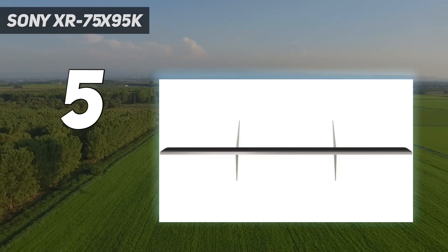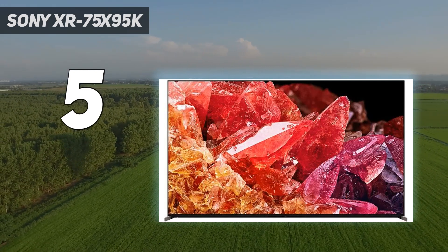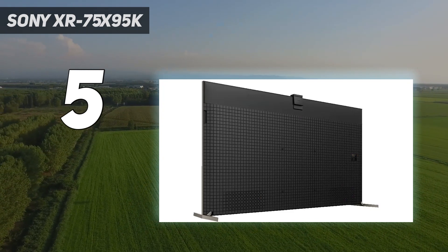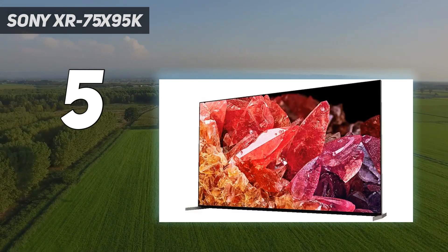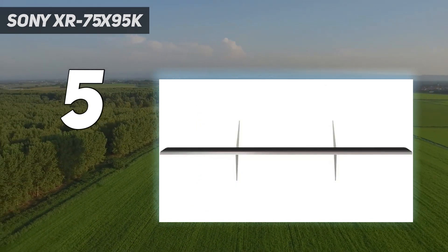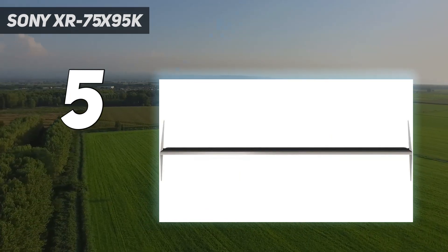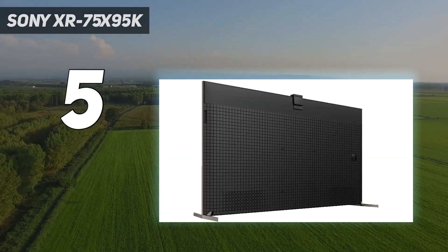Controls are backed up by an impressive 600 separately controllable dimming zones. The cutting-edge screen technology is backed up by support for 4K 120Hz gaming, VRR and Dolby Vision HDR, though the two gaming-specific features here only work across two HDMIs, not all four. Design: the XR75X95K is a bit beastly, as its sides and back are chunkier than you'd think given it's a mini LED set.